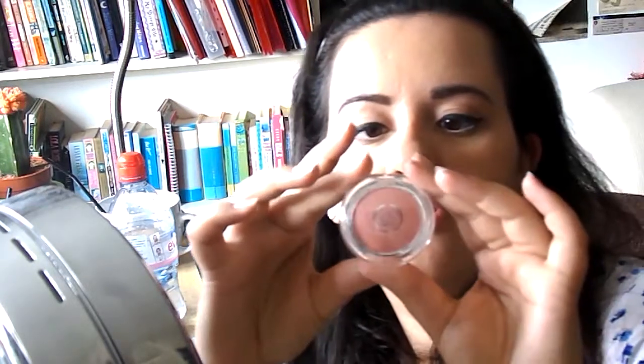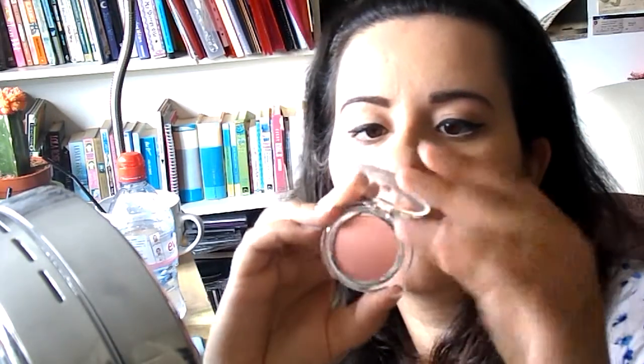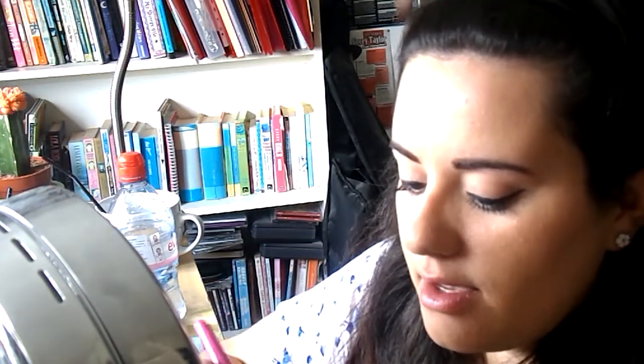Then I'm going to take the Body Shop number two all-in-one cheek colour in Ginger. I don't know — it's weird. Us humans are weird.